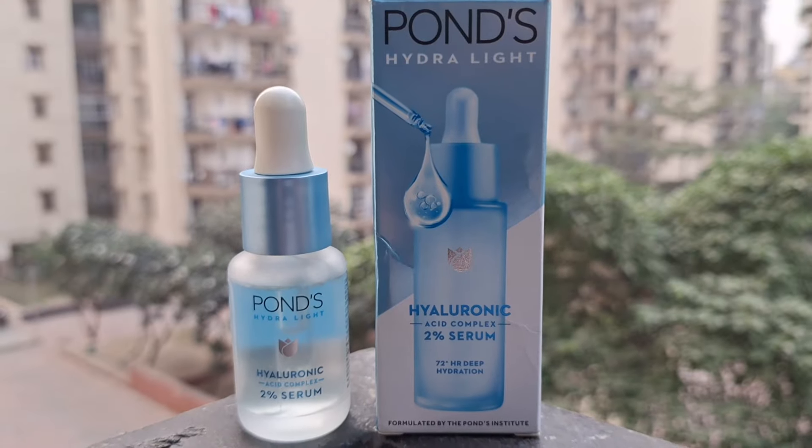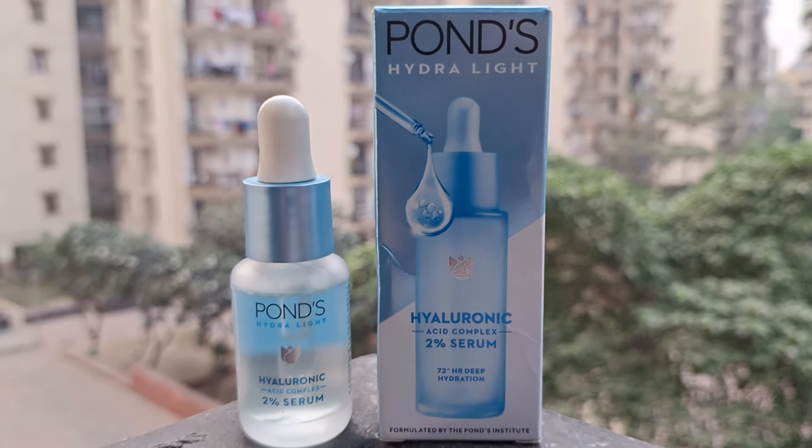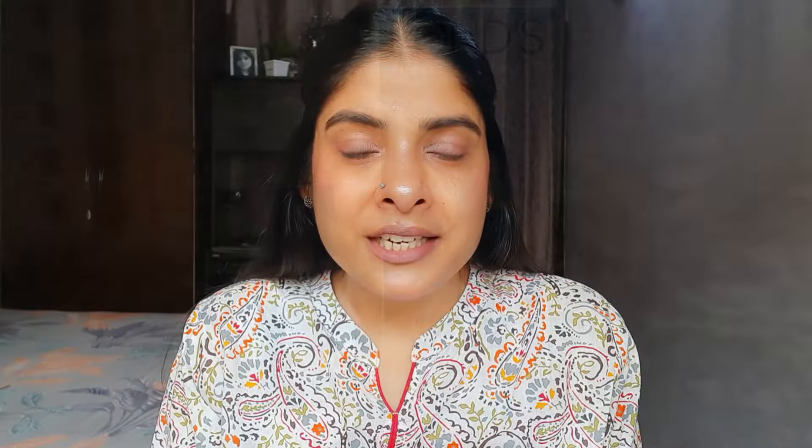Jo serum ke baare mein aaj main baat karne wali hu wo hai Ponds Hydra Light Hyaluronic Acid Complex 2% Serum. Jiska price hai 299 rupees jismein aapko milegi 14 ml ki quantity, aur iski shelf life hai two years ki. Ye aapko ek cardboard ki outer packaging mein receive hoga. Aur iski inner packaging hai glass bottle with dropper, jisse dispense karna kaafi zyada aasan ho jaata hai. Saari details aapko outer packaging aur inner packaging dono ke upar mil jayengi jaise ingredient list, manufacturing date, aur isko kaise use karna hai.